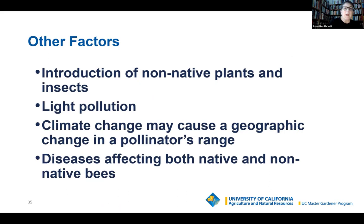The introduction of non-native plants and insects can also cause decline. Light pollution is something you don't think of — moths pollinate at night, but if all the streetlights and house lights are on, moths are attracted to the lights, which distracts them from pollinating. Climate change is also shifting where pollinators operate. And of course, disease can affect their populations, just as with humans.